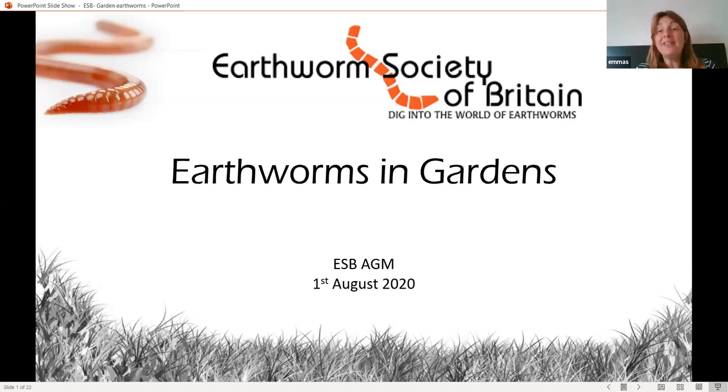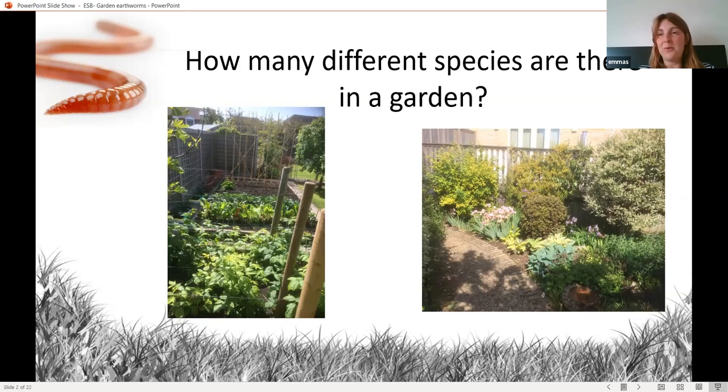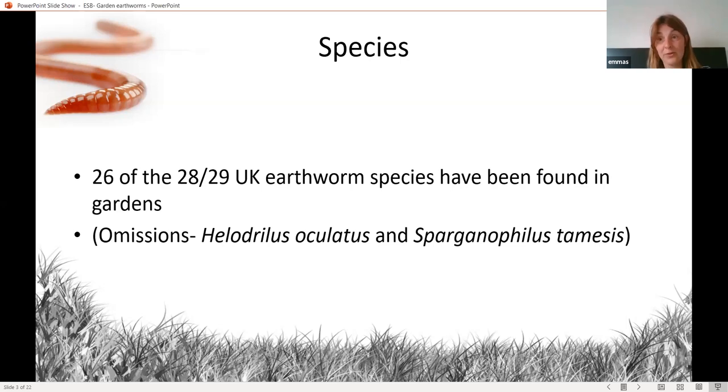So how many different species are there in a garden? Well, the problem with that question is obviously gardens are hugely diverse, so it really depends what kind of garden you have. The gardens that have the most diversity of habitats are going to have the most different species — whether you have a big vegetable patch with lots of organic matter, a flowery border, or a lawn. It really does depend; they're highly variable but incredible places to look for earthworms.